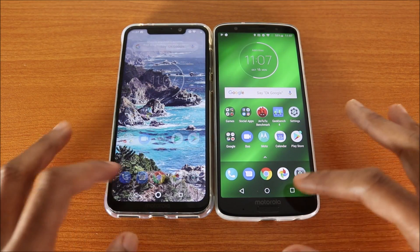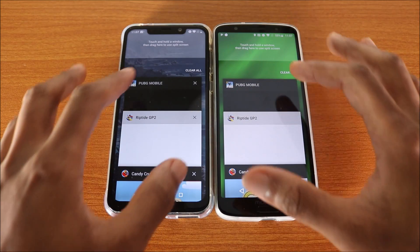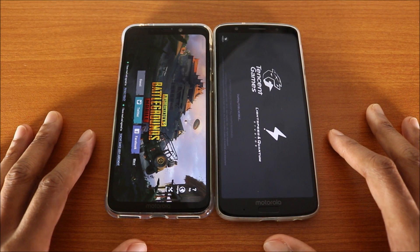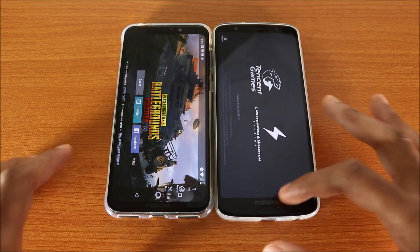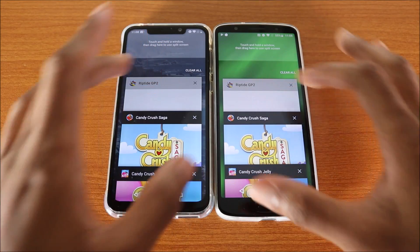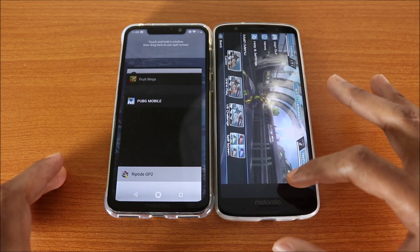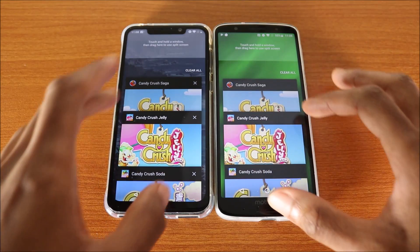The next thing we're gonna do is multitasking to see how well they can handle it. Starting with PUBG Mobile — the One Power doesn't have to reload it, while the G6 Plus got reloaded. Next test is Reptile GP2 — again, the One Power doesn't need a reload, but the G6 Plus got reloaded.